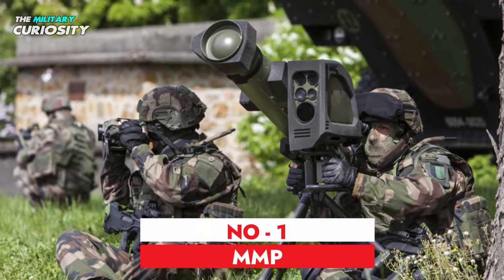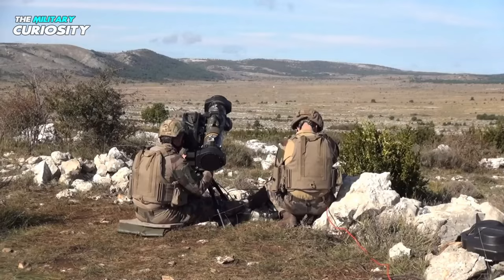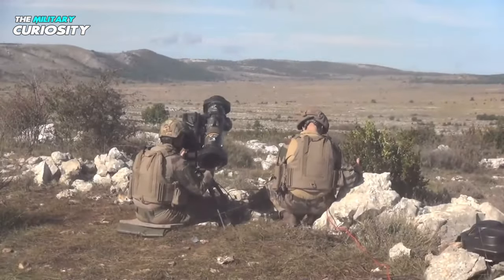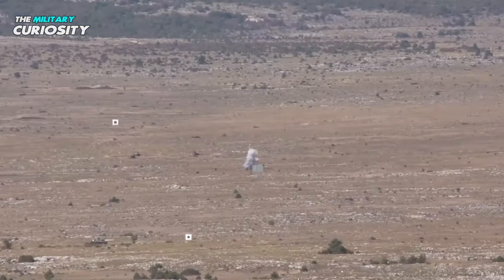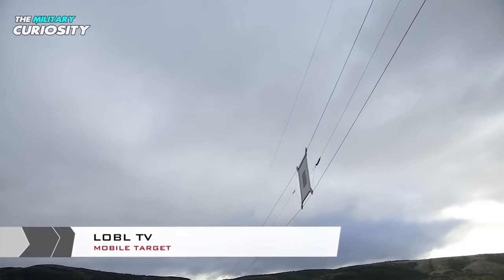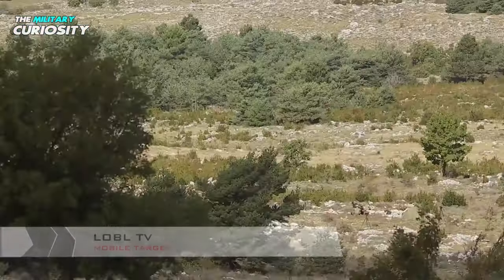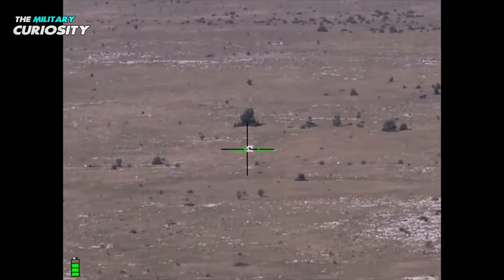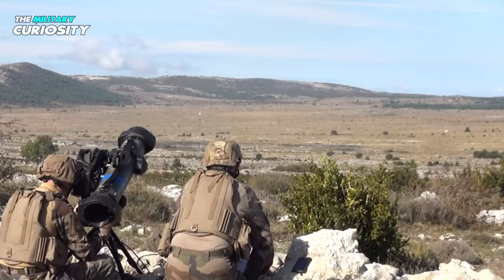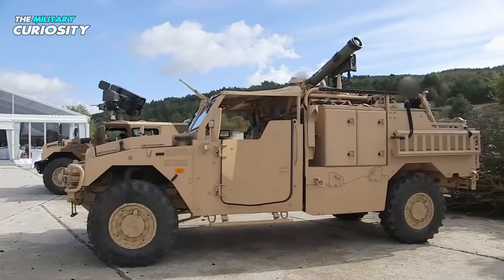And at number 1, we have the MMP. A newer fifth-generation guided missile designed to counter tanks, the MMP is from France. It was initially released in 2012, created to satisfy the demands of the French army, with deliveries beginning in 2017. The MMP is a missile with multiple uses — tanks, bunkers, and enemy soldiers within buildings can all be defeated by it. The missile's range is 4 kilometers. For both long-range and concealed targets, the MMP provides non-line-of-sight launching.